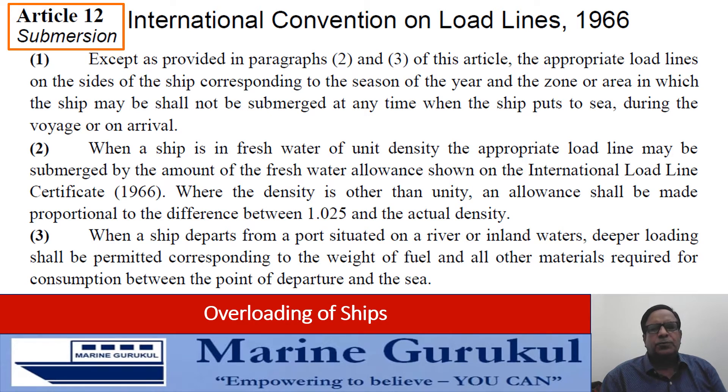When a ship departs from a port situated on a river or inland waters, deeper loading shall be permitted corresponding to the weight of the fuel and all other materials required for consumption between the point of departure and the sea. That means if we literally go by Article 12, no submersion of load line marks is allowed except to factor in fresh water and dock water allowance and any consumption of bunkers before the vessel reaches sea from a port situated inland or up-river.